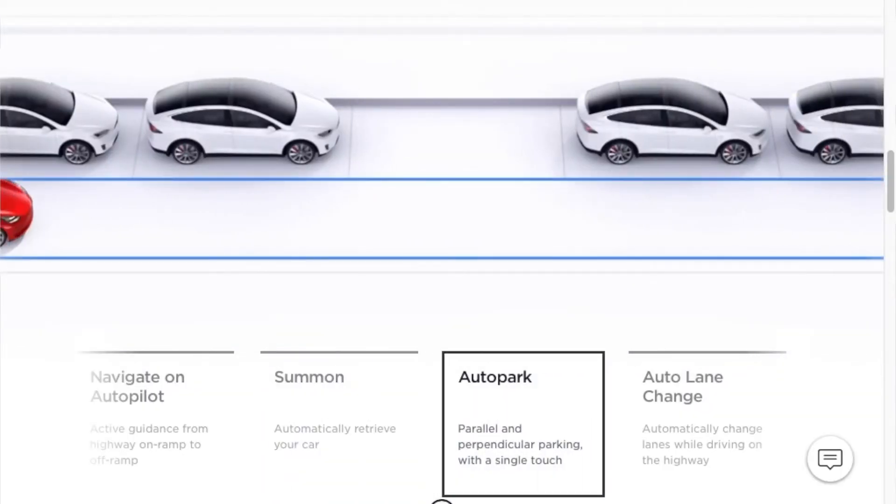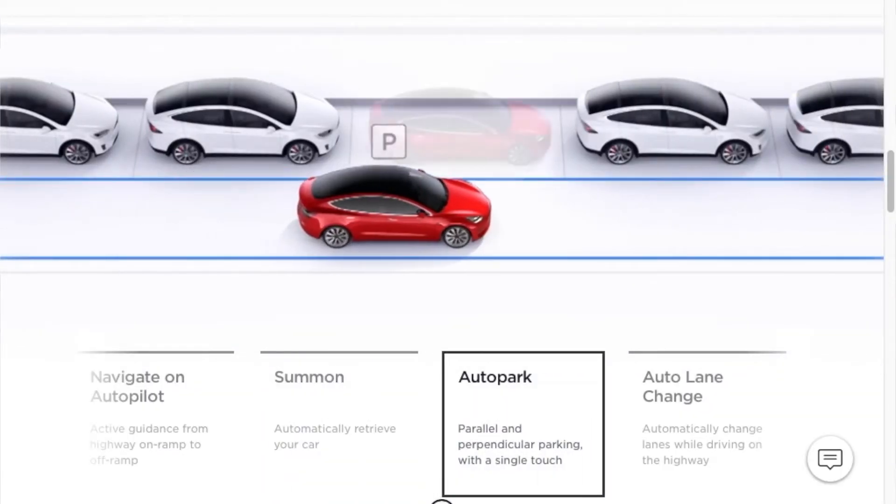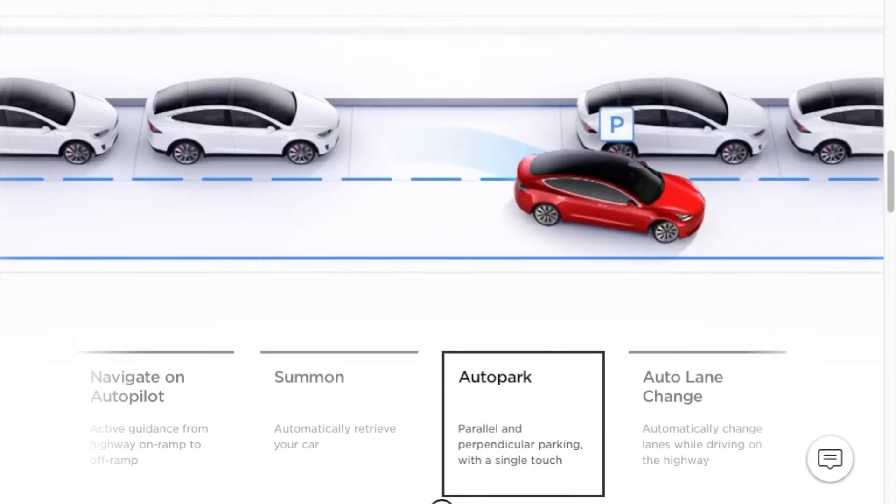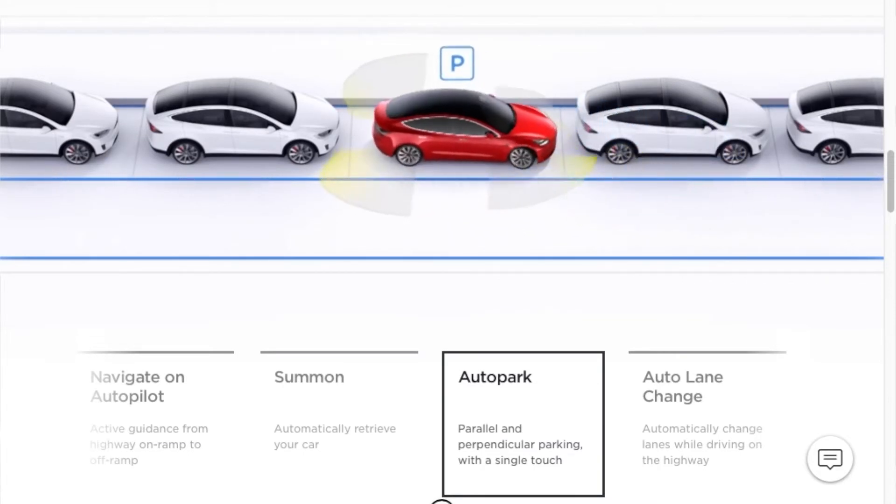With full self-driving you also get auto park. So let's say you pull up to a spot and the spot is too tight — you can get out of your vehicle and it can park itself or parallel park itself without you being in the vehicle. Same thing when you come back: if you need to get in the vehicle, it will pull out of the spot so that you can get in.